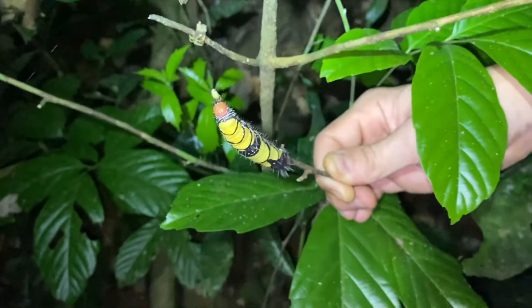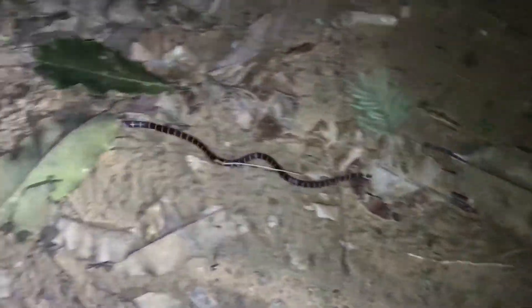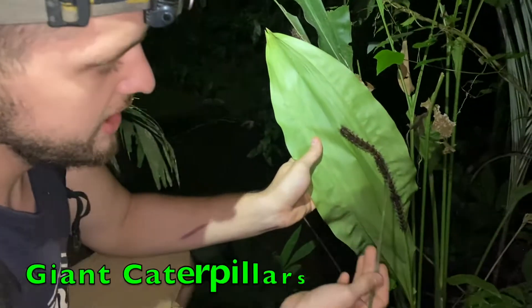On a short night walk in the Amazon, you can see dozens of animals, including insects, mammals, birds, reptiles, and amphibians — all evolved to live in the darkness. Let's take a closer look at some of these fascinating nighttime creatures.